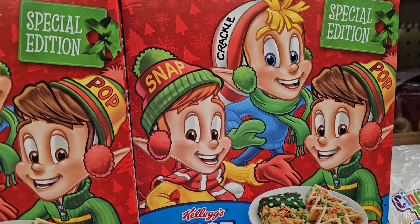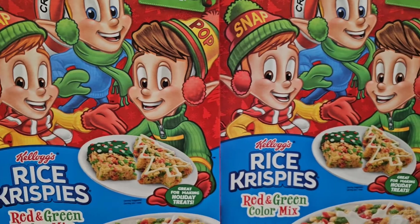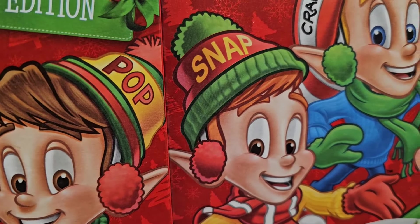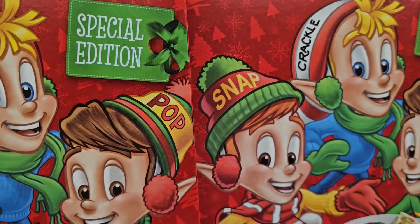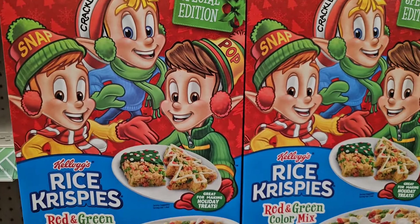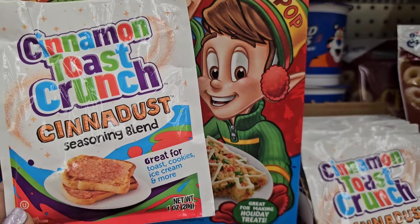Here they have special edition crackle Rice Krispies, red and green color mix. This is special edition and it's 7.5 ounces — the packaging is beautiful, 7.5 ounces.